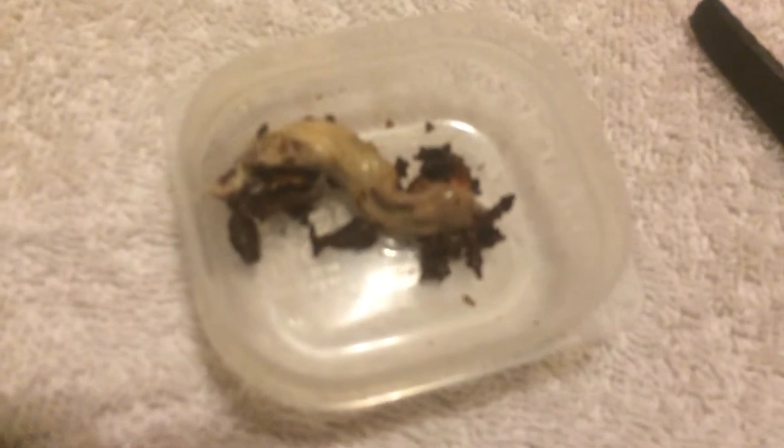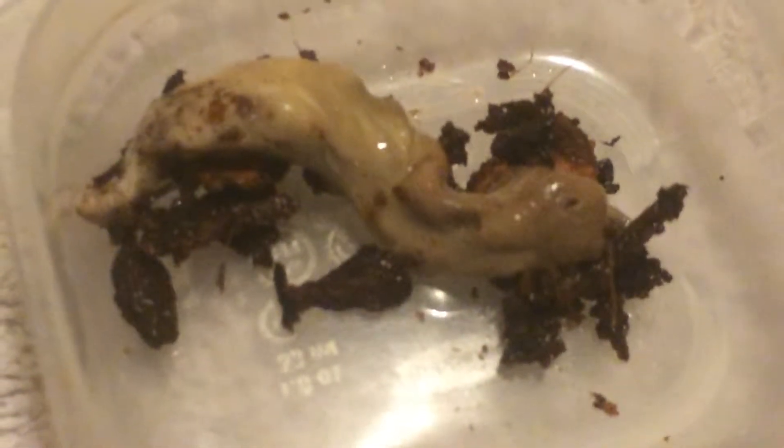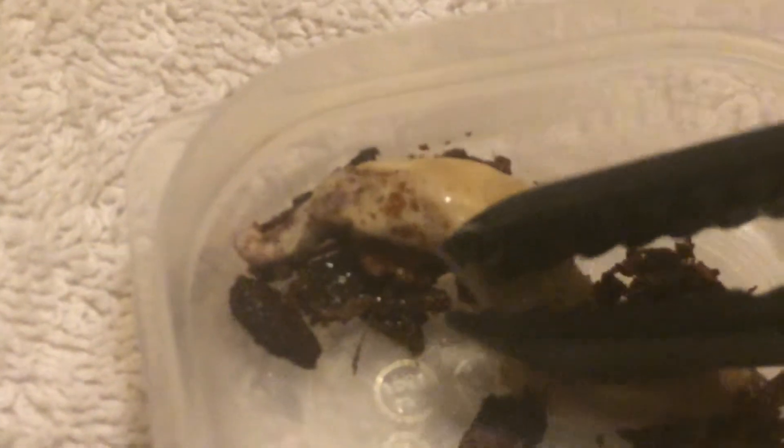Here is vomit from a Brazilian rainbow boa. The brown stuff you see all around is substrate — this is reptobark and cocoa fiber. What you'll notice if we dissect this —